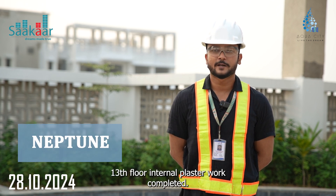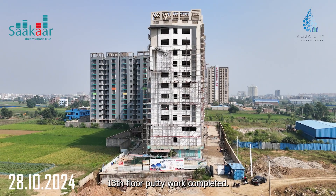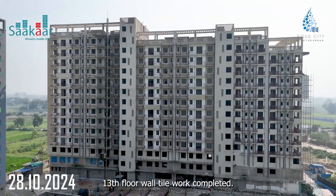Neptune 13th floor internal plaster work completed. 13th floor putty work completed. 13th floor wall tile work completed.